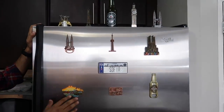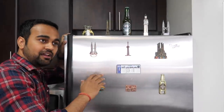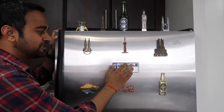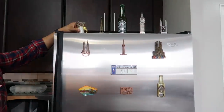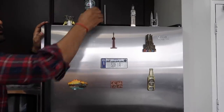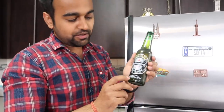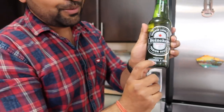Now this is something I want to show you — it's very close to my heart. These are souvenir magnets I got from different places. I love traveling, so I have magnets from Prague, Malaysia, Canada, Vienna, Dublin, Barcelona, Thailand, Paris, and something very special from the Heineken brewery in Amsterdam — a customized bottle with my name on it.